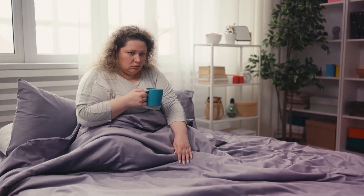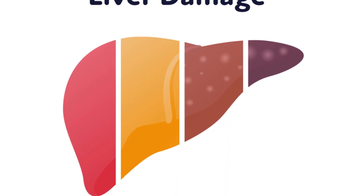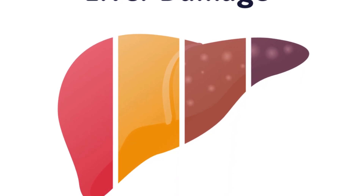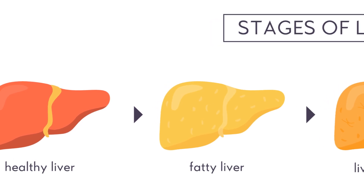Feeling tired all the time? It could be more than just a busy schedule. Chronic fatigue is a common symptom of liver damage. When your liver isn't functioning properly, it can't efficiently process toxins and produce energy, leading to persistent fatigue.